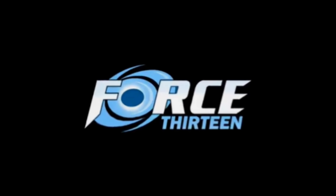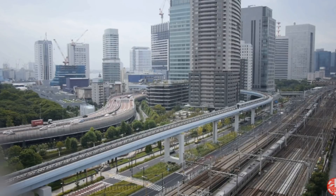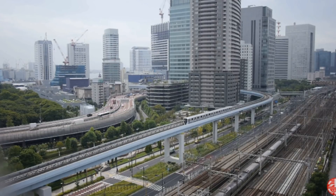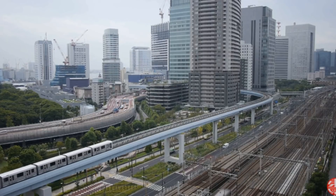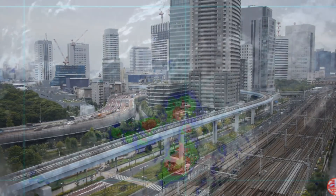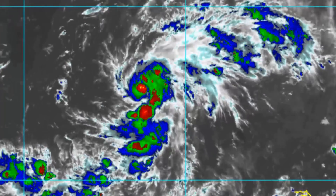Welcome to another update on Typhoon Jebby, 25W. Currently on the screen is an earlier look at Tokyo and their Huawei system. A threat remains for the entire mainland of Japan. Here's a look at the satellite imagery of the typhoon.